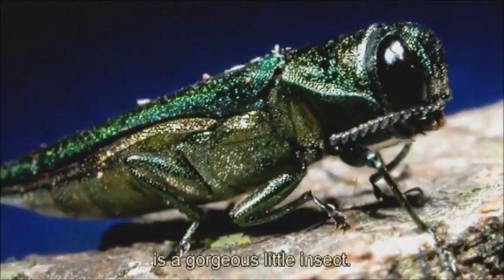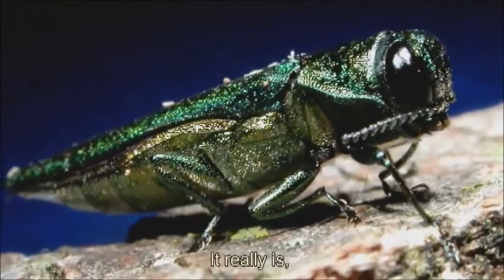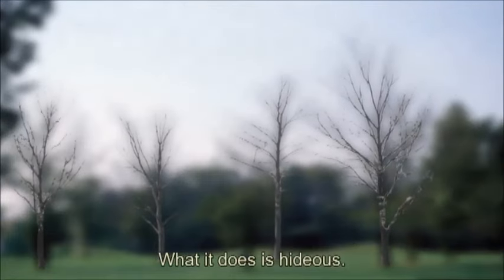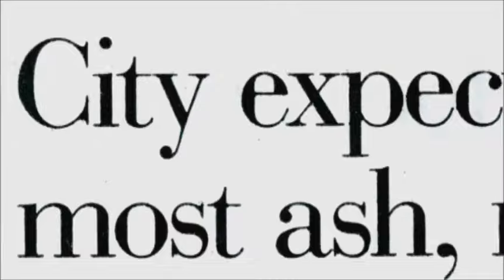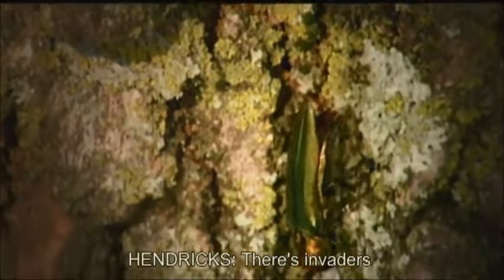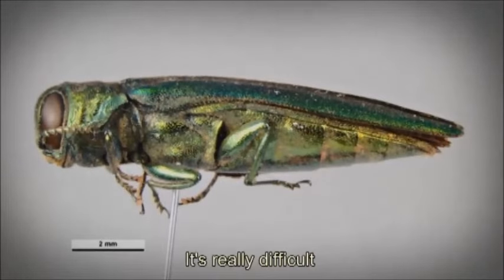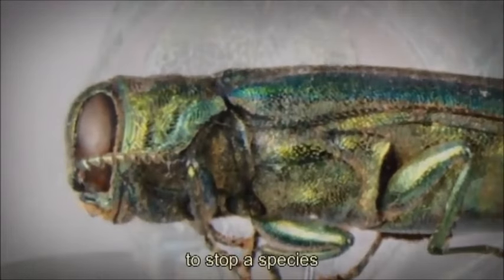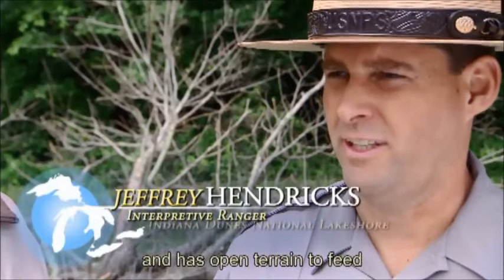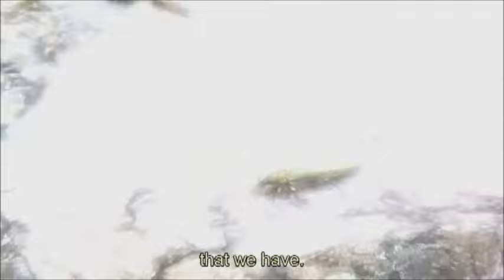It's a gorgeous little insect. It really is. But what it does is not gorgeous. What it does is hideous. There are invaders from other countries. It's really difficult to stop a species that has no natural enemies and has open terrain to feed on all the beautiful trees that we have.